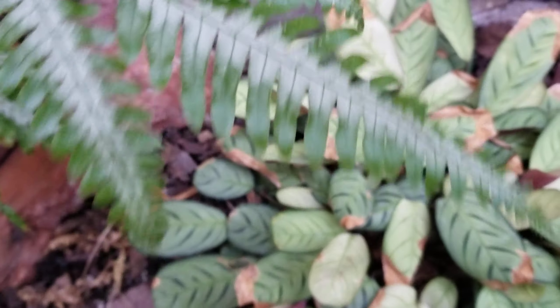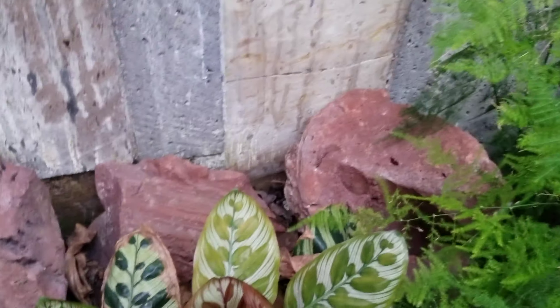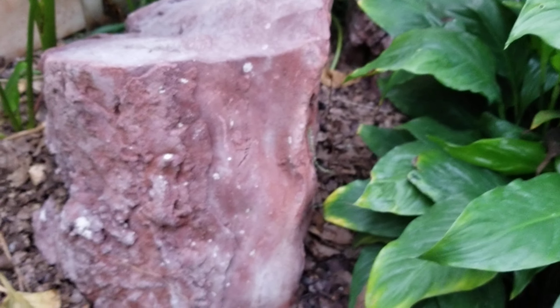Hello everybody, welcome to Chris's Granite Paradise. Today we are out and about again — my wife and I are actually at our house down near Mexico City. Some of you guys have asked me what kind of rocks are around where we live in Mexico, or where we come when we're here. We used to live here. The biggest thing in our local area is volcanic scoria, because they mine it literally a block away from our house.